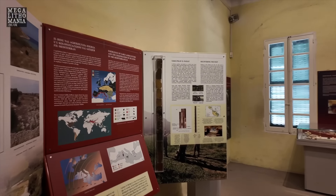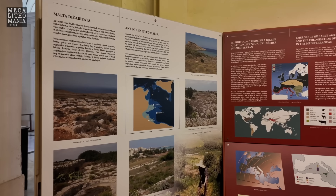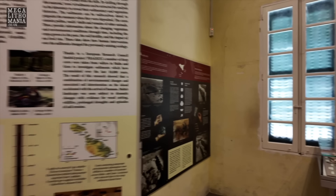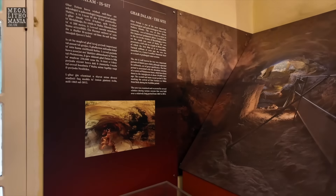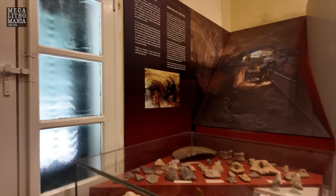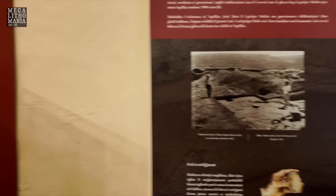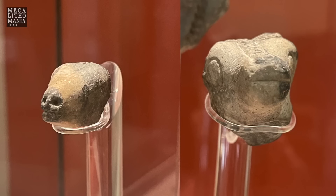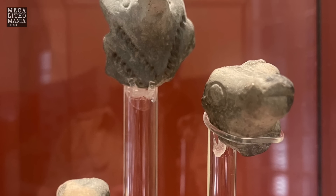Also in the museum, they cover the era before the megaliths — the first farmers, the first people here. There's a big controversy about Neanderthals being here as well, found at the site Ghar Dalam, with artifacts which are super ancient. This research was done by Anton Mifsud. We have some pieces from 5200 BC, showing a very early phase of pottery going on here.